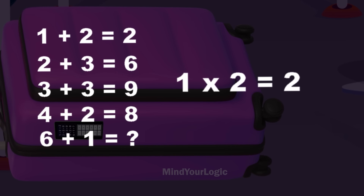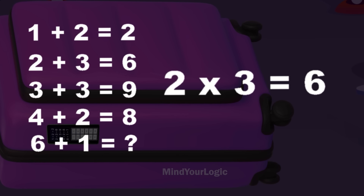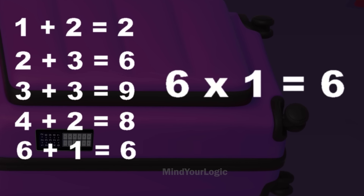The numbers are not added, but multiplied with each other. 1 times 2 is 2, 2 times 3 is 6. Hence, for the code, 6 times 1 will be 6. The code is 6.